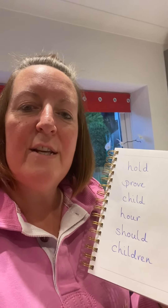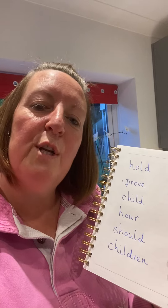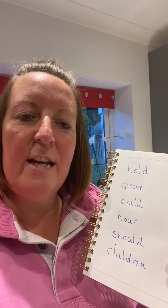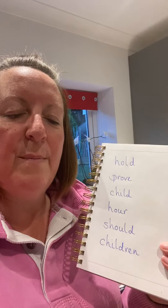Now going back to our should word, the way that we try to get to know how to spell it within Year 2 is our: shh, oh, you, lovely darling — just like our should, could, and would. Just a little tip there to help you remember how to spell it.